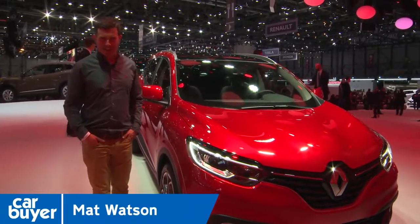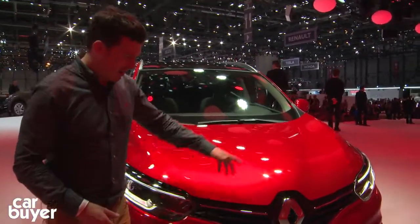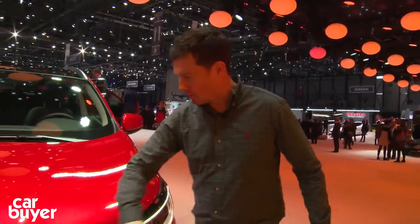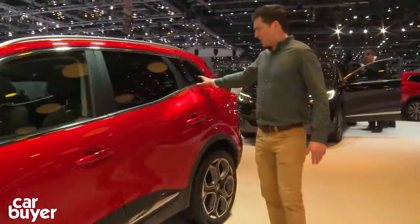This is the new Renault Kadjar. Strange name, not such a strange idea. It's basically their answer to the Qashqai. Obviously, the design follows on from the Capture — very Renault there with the bold badge in the middle of the grille. Down the side here, it actually looks very much like the Qashqai, with this kink over here.